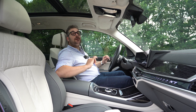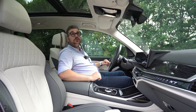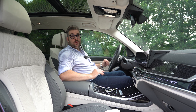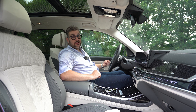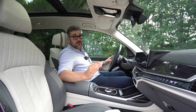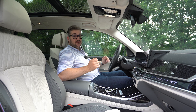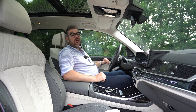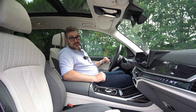Er is ook een prachtige Skylounge — een panoramisch dak met een extra leuke touch. Je vindt hier allemaal kleine puntjes in het dak die 's nachts oplichten in de kleur van de sfeerverlichting. Doorheen de wagen vind je ook heel wat sfeerverlichting, die personaliseerbaar is met verschillende kleuren en zelfs van kleur kan veranderen afhankelijk van de rijmodus die je selecteert.